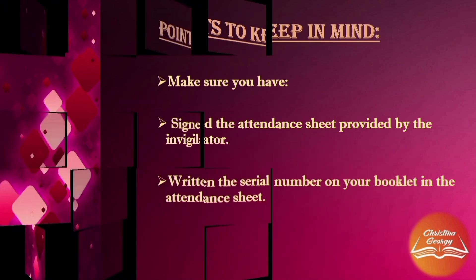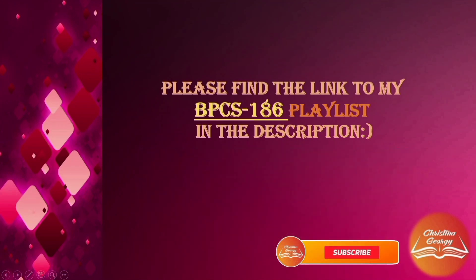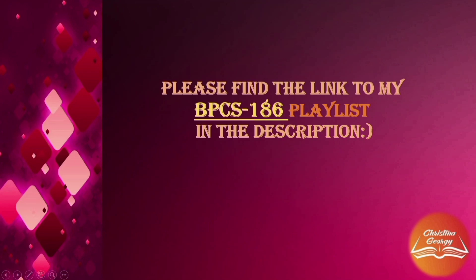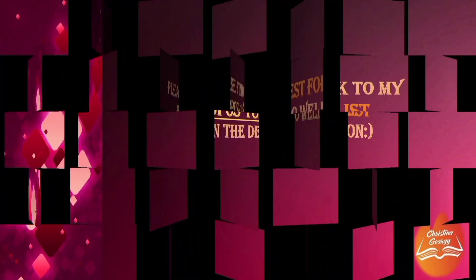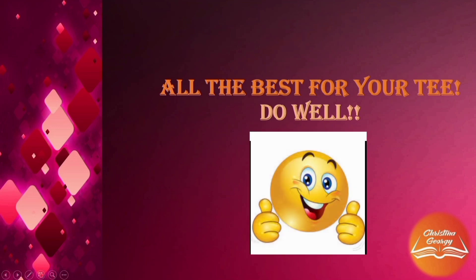These are the basic points to keep in mind. Please find the link to my BPCS186 playlist in the description — we have discussed all the units in a very detailed manner. Dear learners, please be confident — there is still time. Prepare effectively. All the very best for your TEE. Do well. Best wishes.